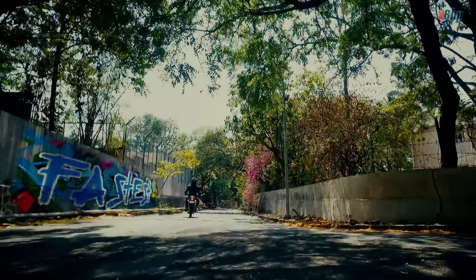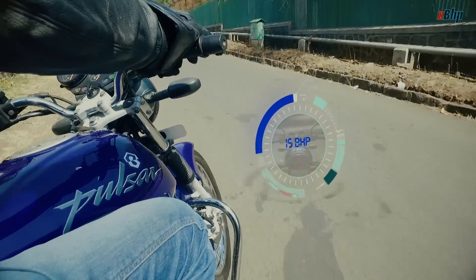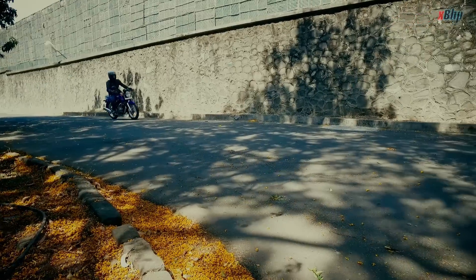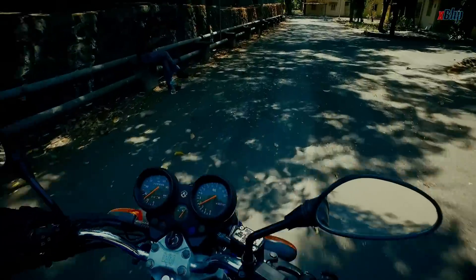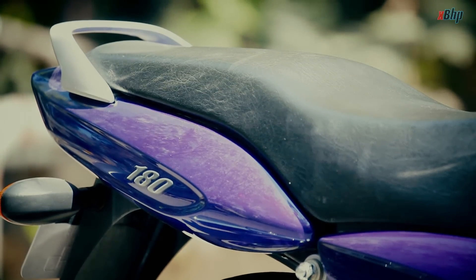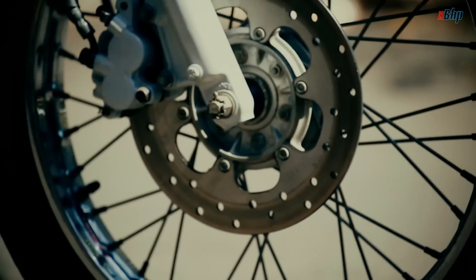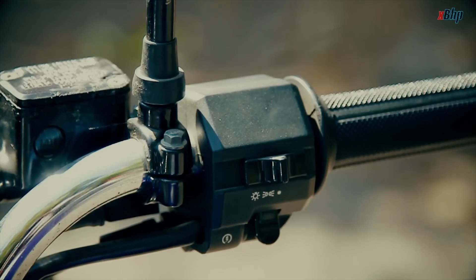The Pulsar 180 was their flagship and it came with a 180cc engine capable of producing 15 bhp of power. It was the fastest motorcycle at the time, outperforming the CBZ by a considerable margin. It was also the first motorcycle by an Indian manufacturer which came with a front disc brake and an electric start as standard.